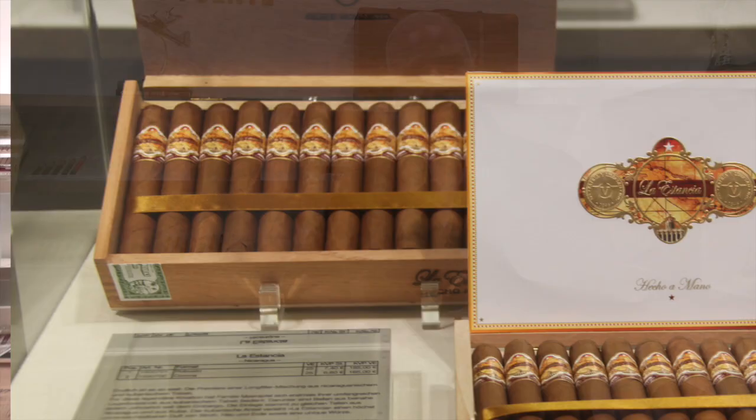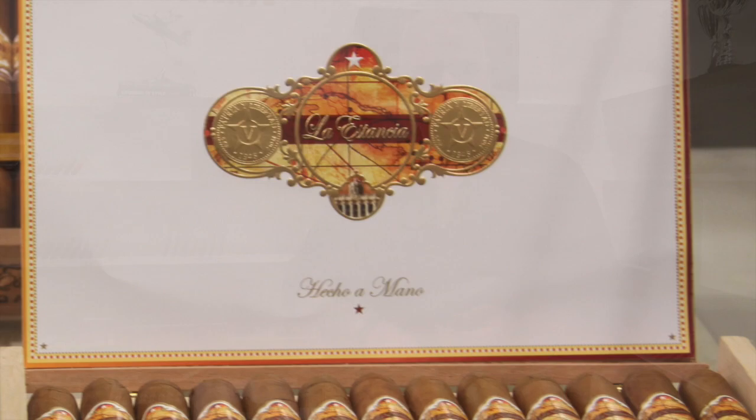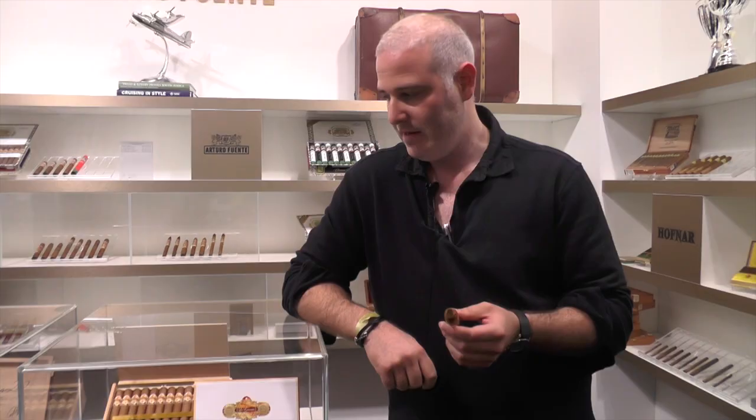Hello everybody, my name is Joshua Merfel. I'm here to present La Estancia Cigar and tell you the uniqueness of the cigar. My family has been involved with Cuba for many, many years and we had a large Cuban tobacco stock.